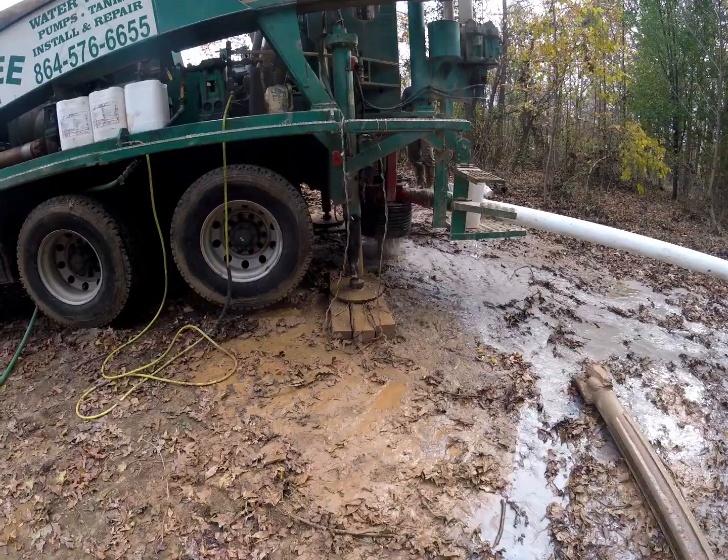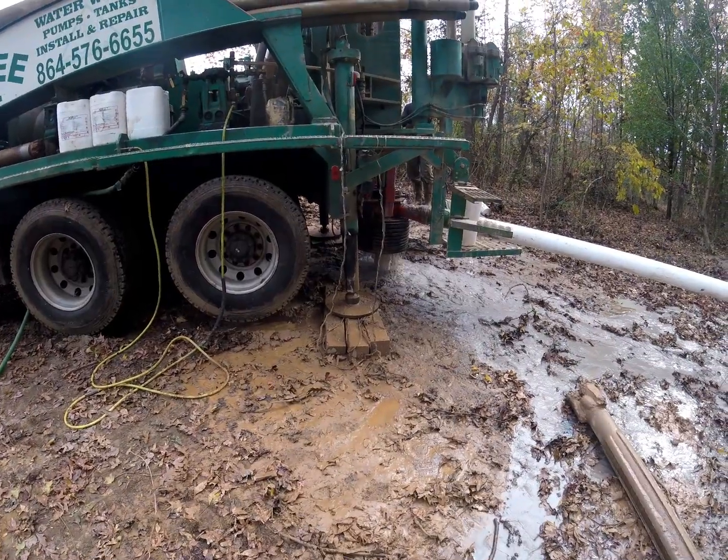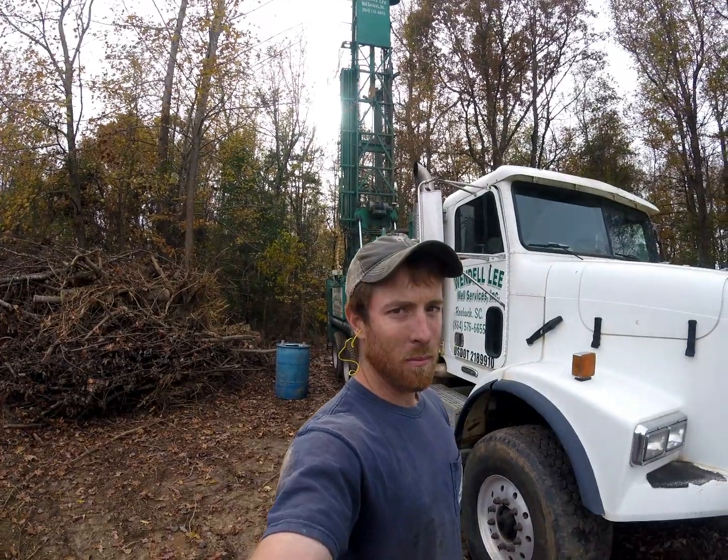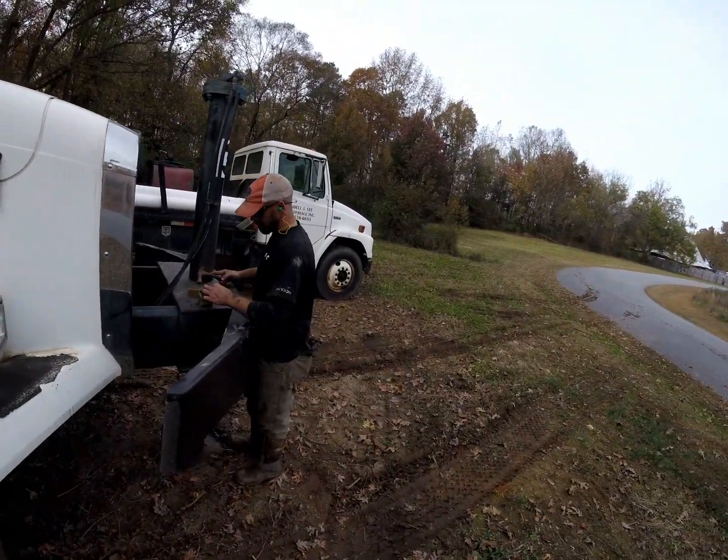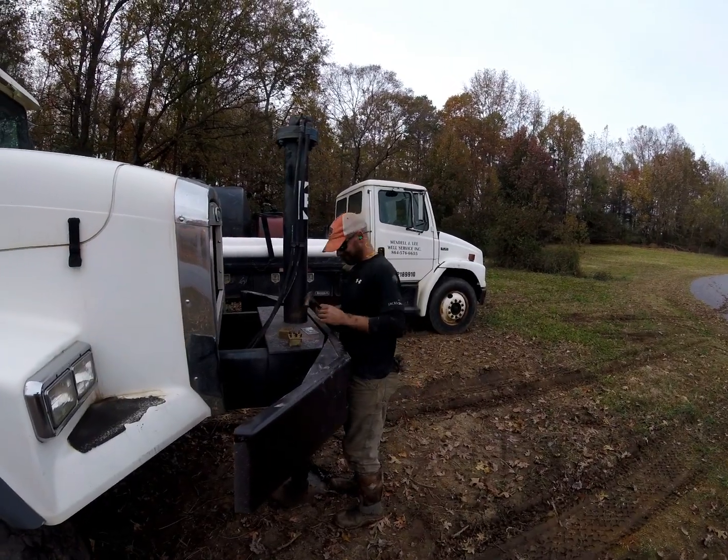Alright y'all, we got this wrapped up here, going to show y'all what it's doing. We got our professional tagging the well over here — looking good. Alright, let's go see what this man's doing here. Thanksgiving Day, we got out of here early.